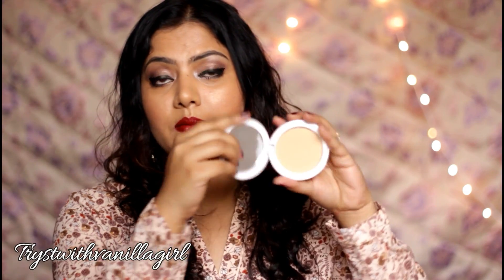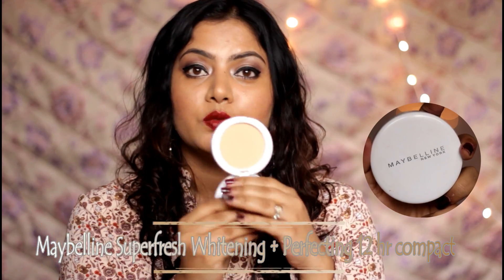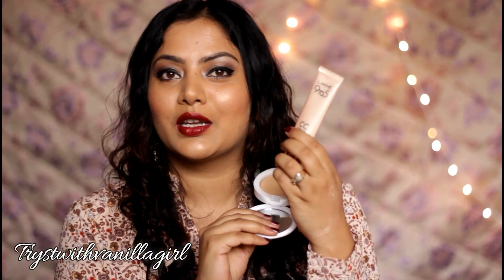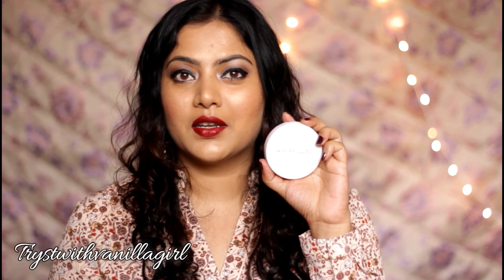The Lakme 9to5 CC cream is very lightweight, slightly moisturizing, and gives natural coverage. I can layer it on pigmented areas for more concealing effect without it looking cakey. My next favorite is the Maybelline New York Super Fresh 12-Hour Whitening Plus Perfecting Compact. Together with the Lakme CC cream, this powder gives really natural coverage. It sets my CC cream in place without looking powdery, provides a natural finish, has UV filters for sun protection, and comes with a handy little mirror.